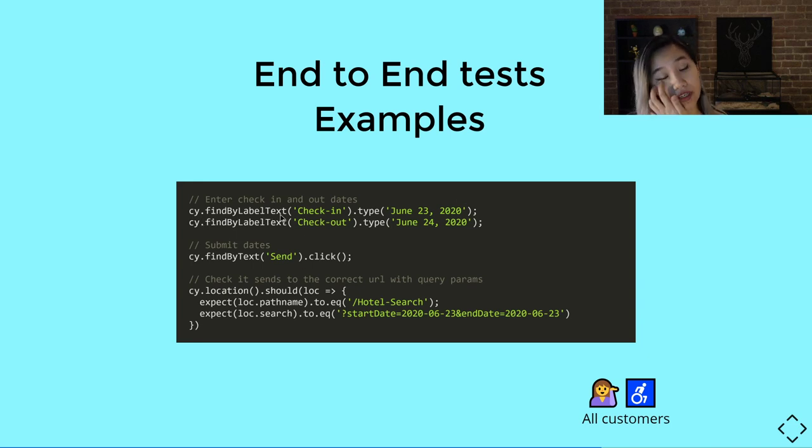In this example, we find the check-in and check-out date inputs, enter June 23rd and June 24th 2020, click the search button by its text, and then check that the URL pathname and search parameters have changed correctly — confirming it navigated to a hotel search URL with the proper check-in and check-out dates. It's all very human-readable and easy to trace when something breaks.